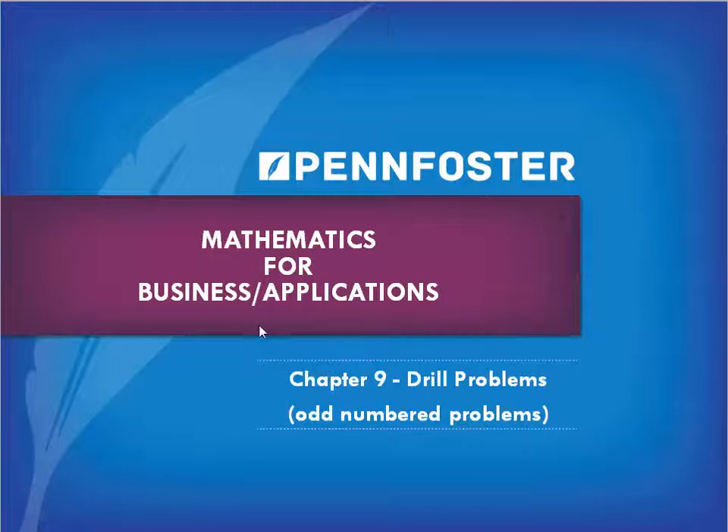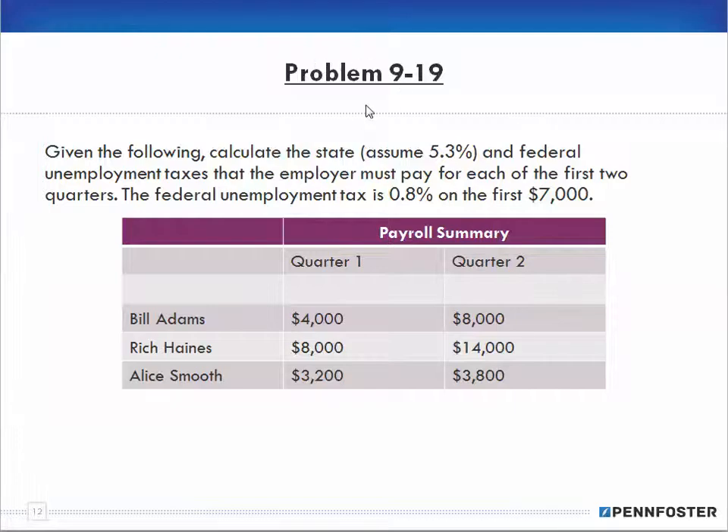Welcome back, students taking Math for Business and Finance and Math Applications. We're doing the last problem for the drill problems, 9-19.